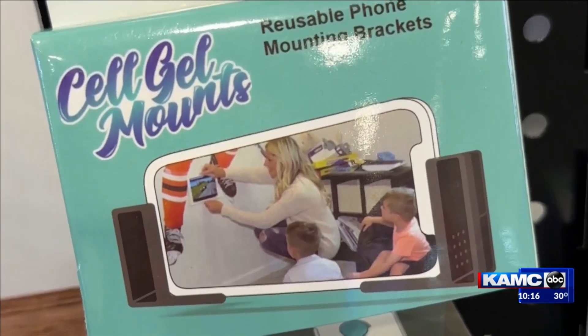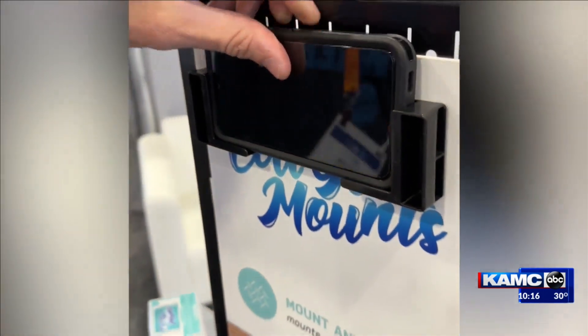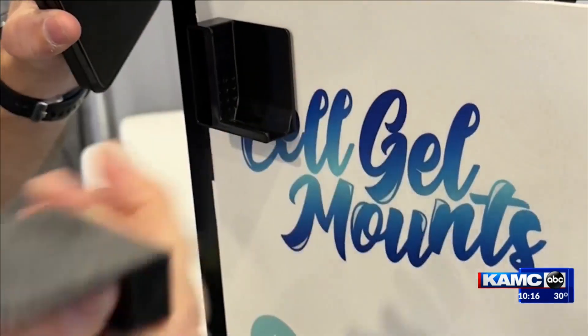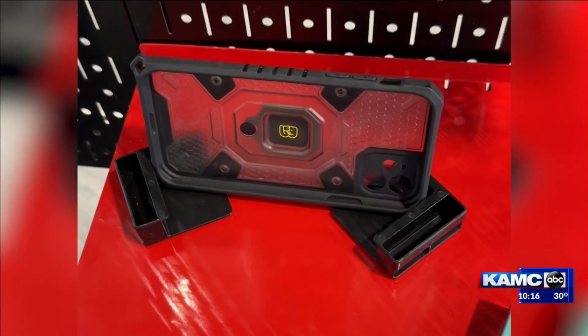It's just a product that everybody finds a different use case for. Cell Gel Mounts lets you stick your phone just about anywhere. We're trying to create a phone mount that would give you the versatility to remove it and reposition it as you want to, while still getting a permanent hold when you want to. Two brackets hold your phone. A gecko-like gel material on the bottom keeps them in place until you twist to remove. It gives you the ability to be hands-free where you couldn't before without damaging a surface. They work with a variety of device sizes and can even stand screens up. Cell Gel Mounts are $9.